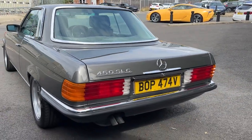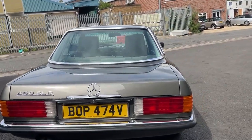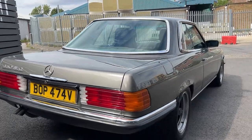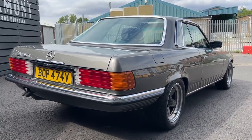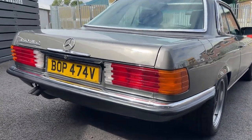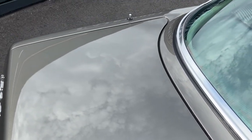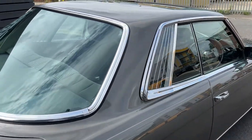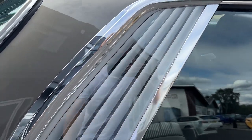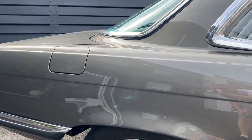Coming around to the back profile of the car, that lovely profile comes around to quite a classy back end — a bit retro as well. The paintwork is all good, and I'm sure you can see that beautiful finish. The glass is lovely too. I love these bits here — they're sort of like curtains, or at least they look like that anyway.